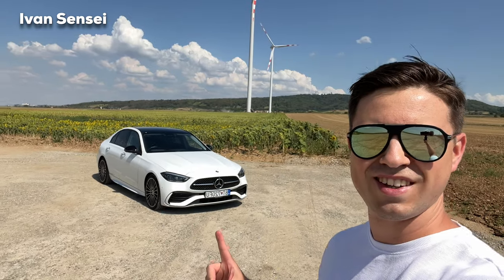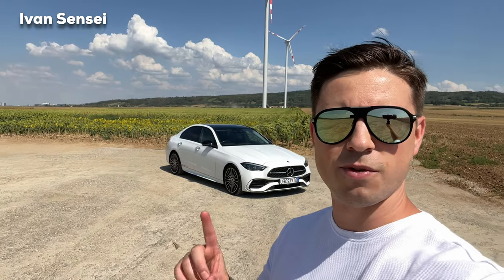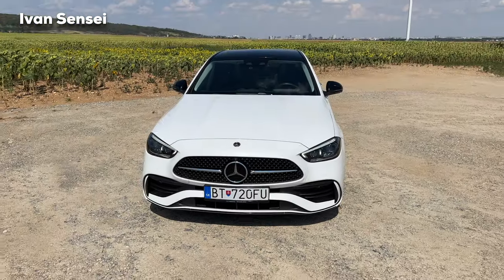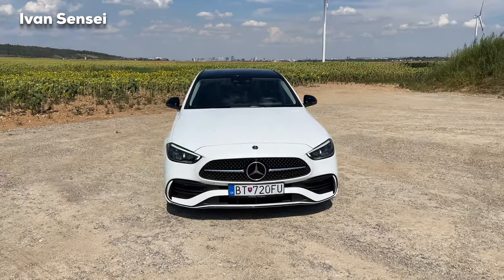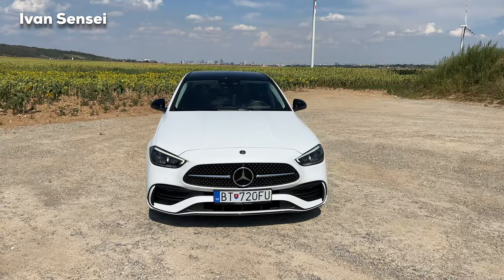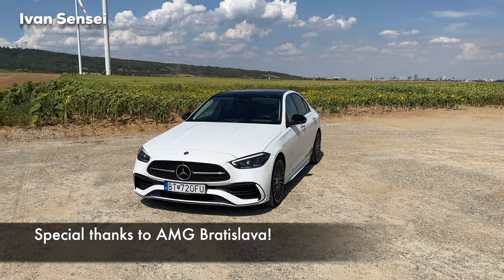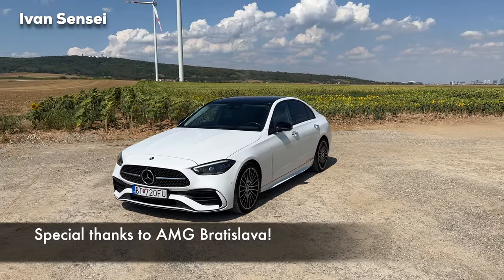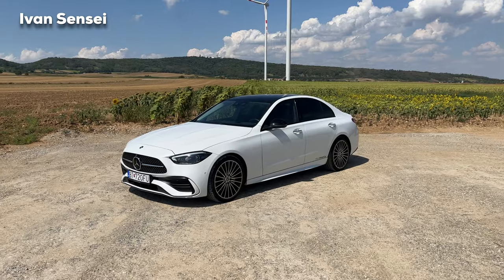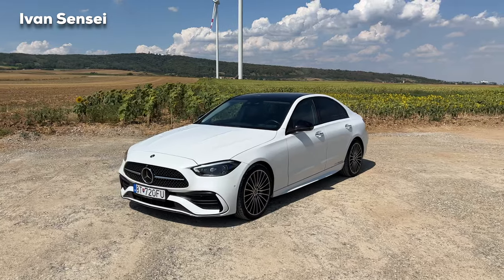Hello guys, Ivan here and welcome to a new video. This is the start of the show — the new C-Class AMG Line. This is the new C-Class W206 generation, and look how beautiful it looks with the AMG Line package, Night Package, and 19-inch multi-spoke wheels with plug inserts. A really stunning vehicle.